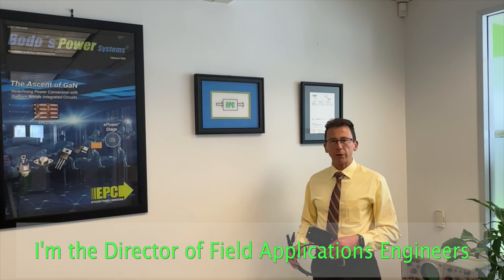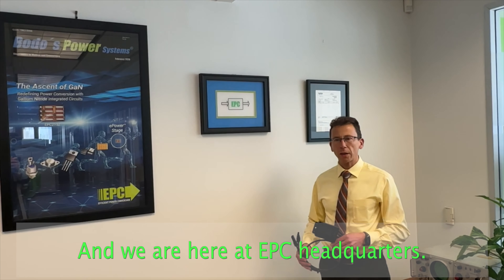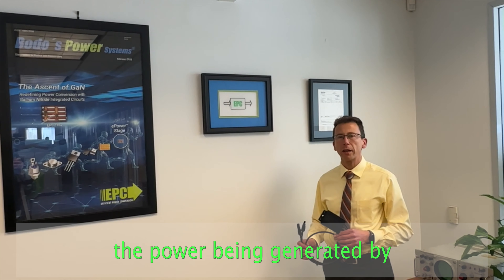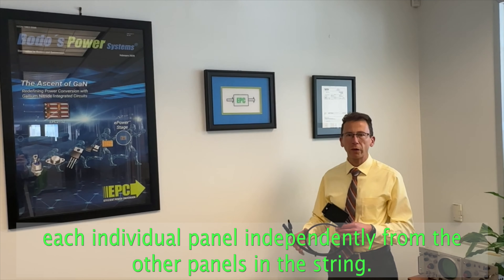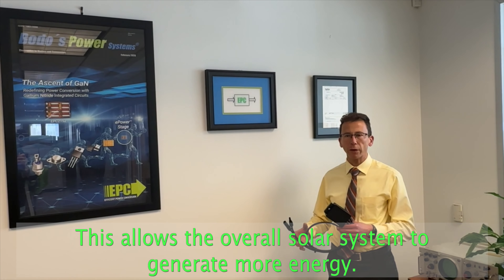My name is Andrea Gorgiorino. I'm the director of field application engineers at EPC and we are here at EPC headquarters to talk about this BRC solar optimizer. A solar optimizer is meant to maximize the power being generated by each individual panel independently from the other panels in the string. This allows the overall solar system to generate more energy.